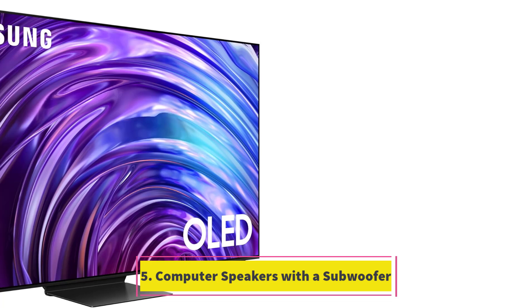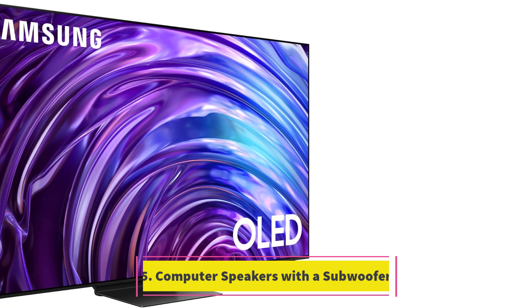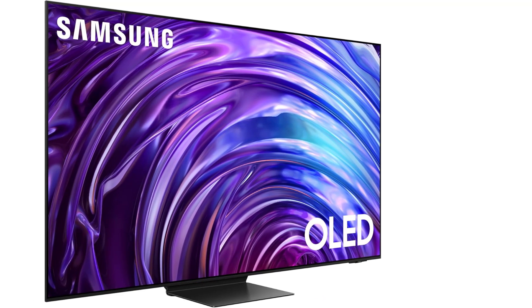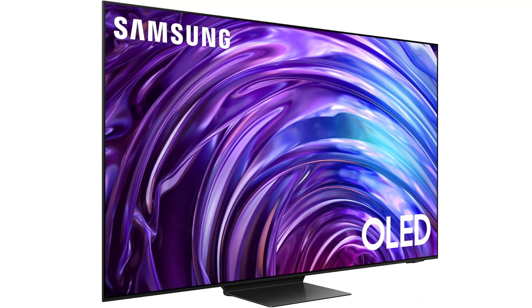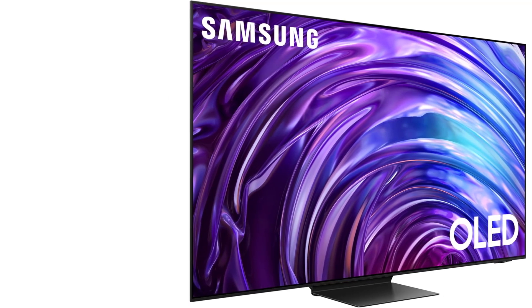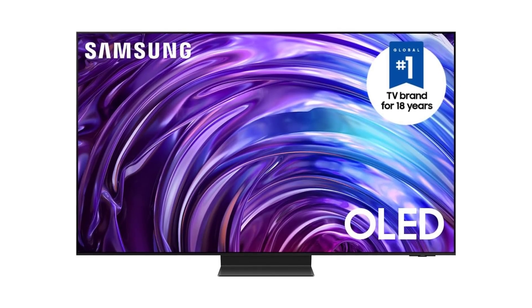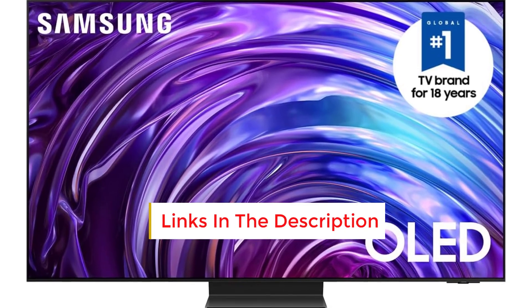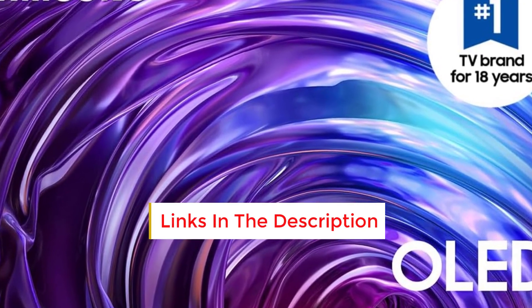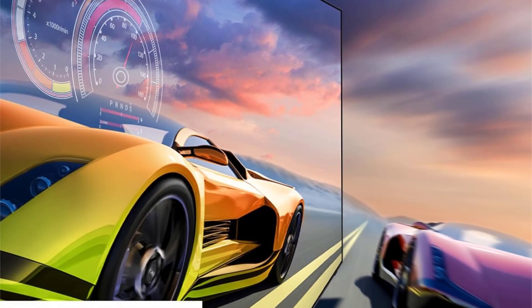Number 5: Samsung 65-inch S95D 4K OLED TV. The Samsung S95D is the brightest OLED TV we've ever reviewed, featuring an anti-glare screen with a matte finish that outperforms any other display in this guide when it comes to reducing reflections. These two features make it an excellent choice for buyers with bright rooms where glare from windows and lights is a concern. In filmmaker mode — the TV's most accurate picture preset — the S95D reached a peak brightness of 1,700 nits, 200 nits higher than top OLED models from Sony and LG.